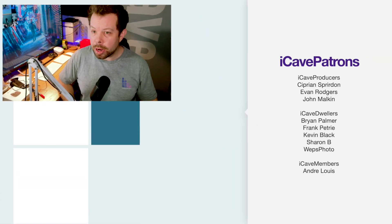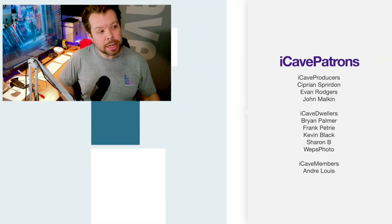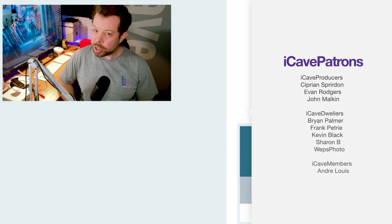Thank you so much for watching. I know this is a shorter one, but I hope it's been informative. Thanks to all the Patreons, and we'll see you in the next one.